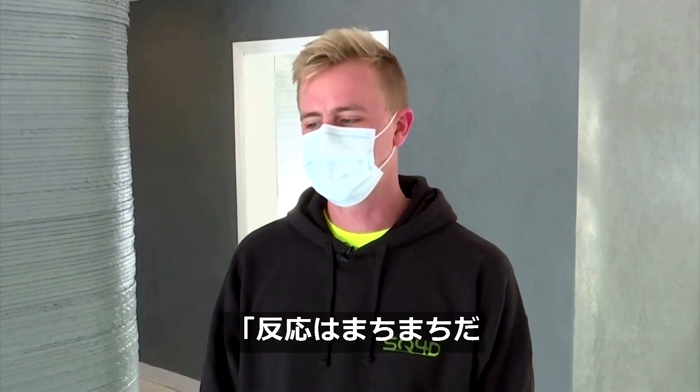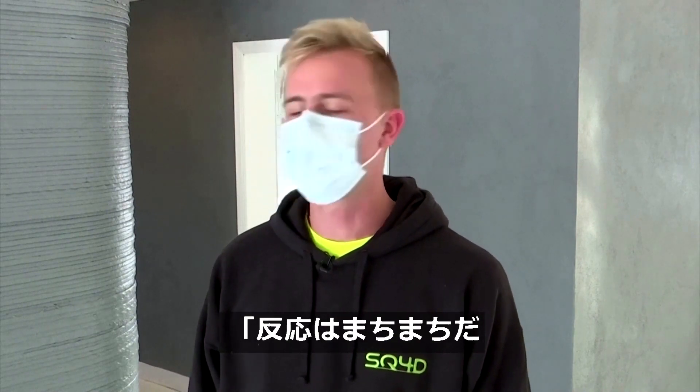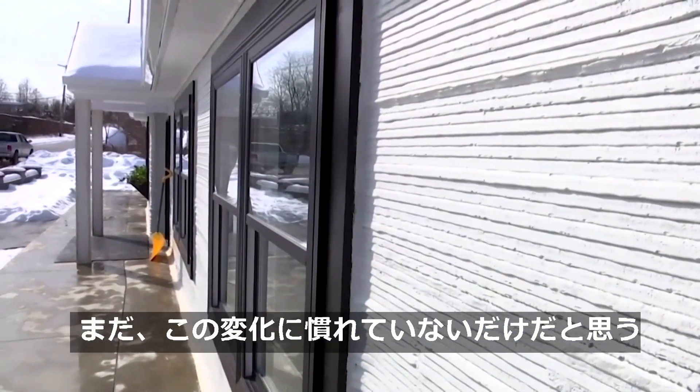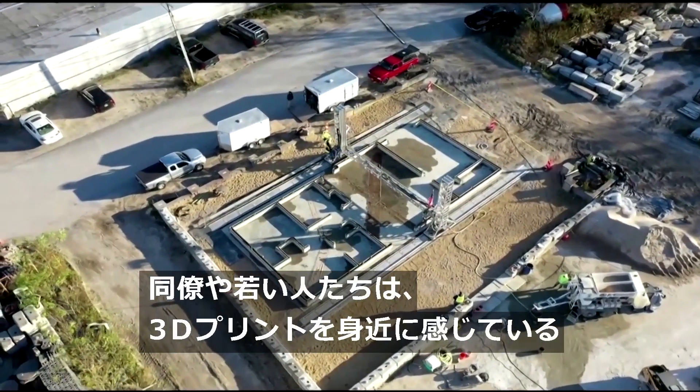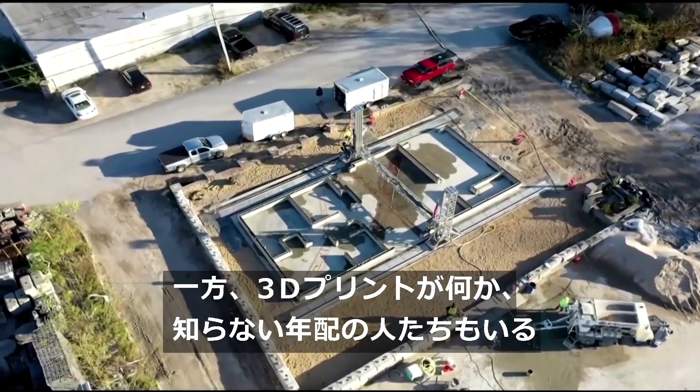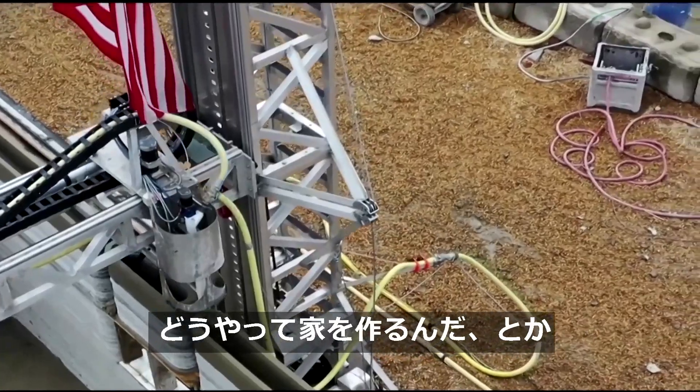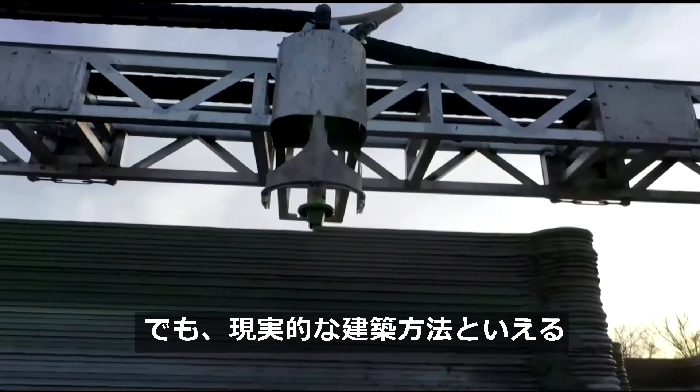We're getting some good feedback, some negative feedback, but I think people are just unprepared for how this is going to change construction. I see my peers and younger minds — they know 3D printing as an everyday thing. There are some older tradesmen in the field that don't know what 3D printing is, asking how can you make a house out of that. But it's a viable way to build.